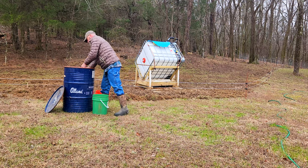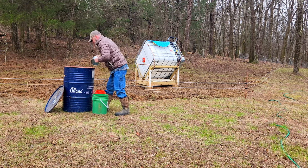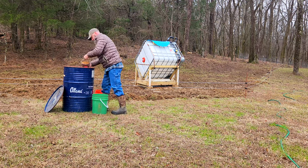Each one of these scoops is about 2 pounds, so I'm giving the pigs a total of 24 pounds, which averages out to 8 pounds of feed per pig per day.